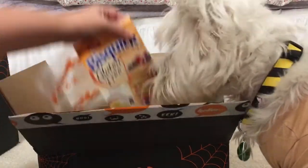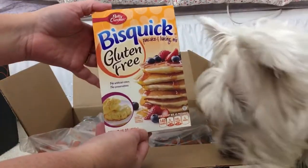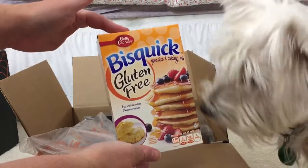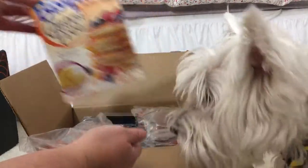First of all, we have a box of gluten-free Bisquick, which I usually buy at Walmart but it was about 50 cents cheaper on Hauler. It was $4.19 and it's usually $4.75 at Walmart, so I went ahead and picked up one box.